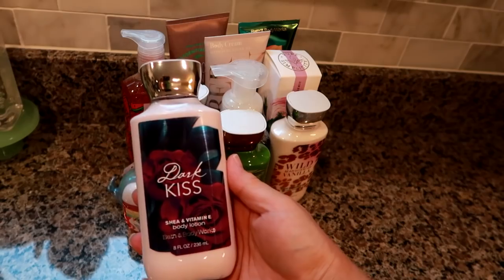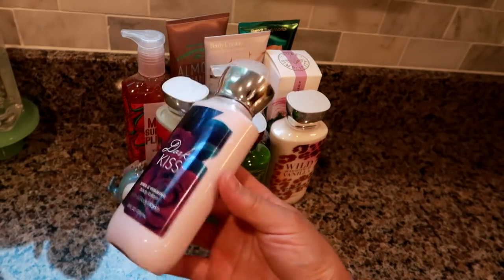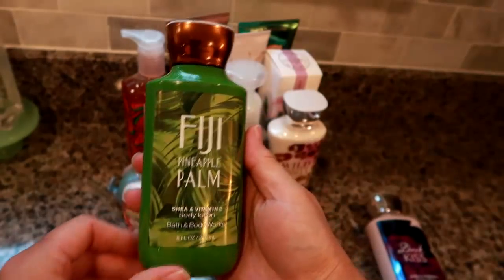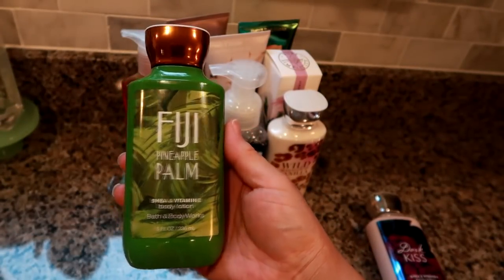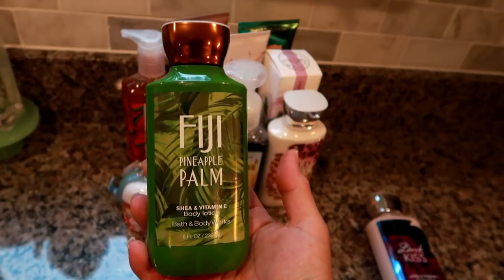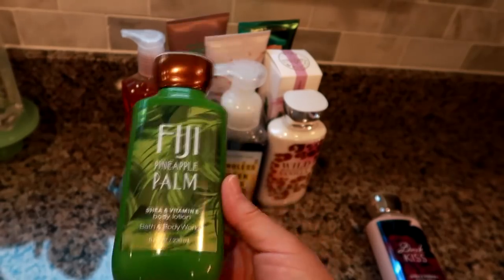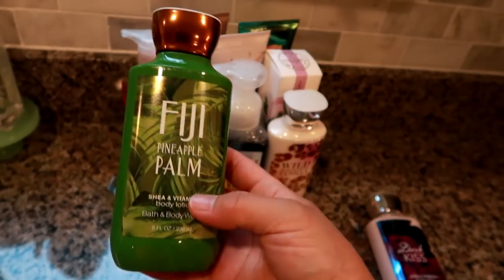First I got the Dark Kiss body lotion, which is a long-discontinued scent — always one of my favorites, it has a black raspberry vibe. With my coupon it was about two dollars. Second is the Fiji Pineapple Palm shea and vitamin E body lotion, also about two dollars. I'm going to gift this to a friend who loves tropical, pineapple, beachy scents — I'm making a little gift basket for her this summer.